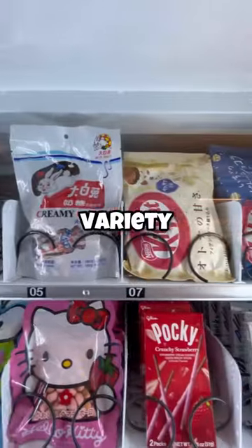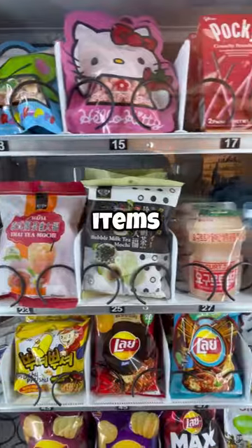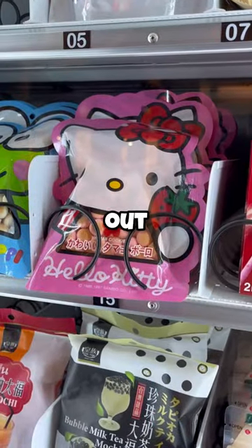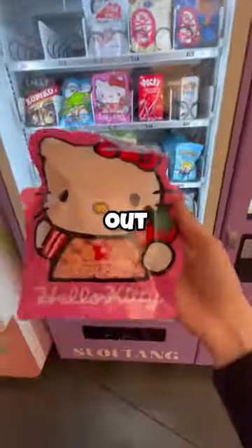Today I found a vending machine filled with a variety of different Japanese snacks. Most of the items in this machine are things I've never seen before, and I'm gonna get something today and try it out. These Hello Kitty Kawaii Cookies caught my eye, so I put in five bucks and got a package of cookies that we're gonna take home and try out.